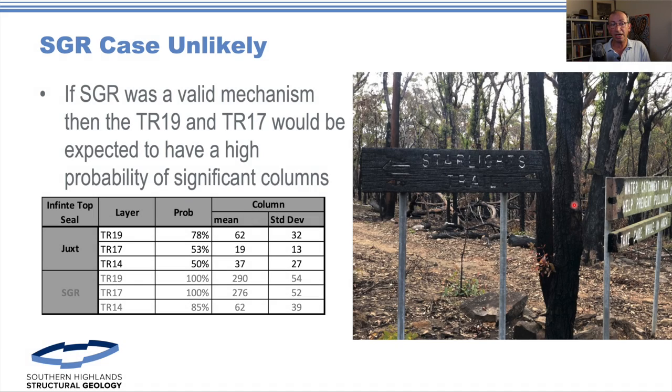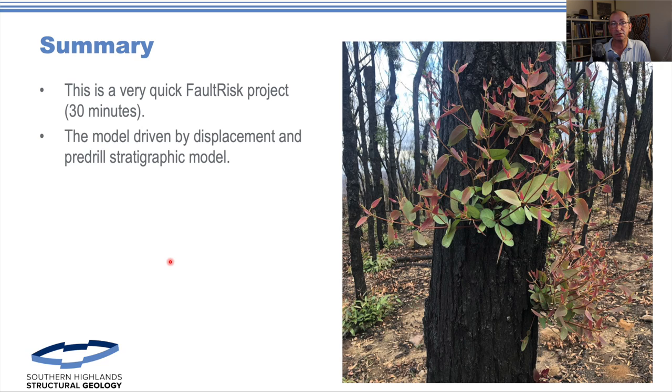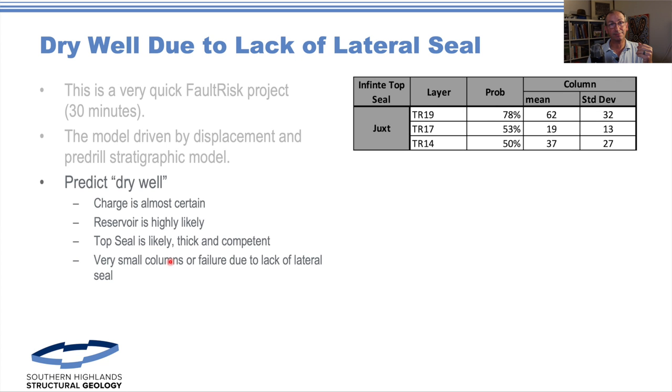If we did use SGR then we'd have a much higher chance of getting a significant column. So in summary, the model was driven by displacement and the pre-drill stratigraphy. We predicted a dry well — it would be a very small column and the failure would be due to lack of lateral seal.